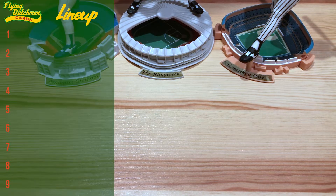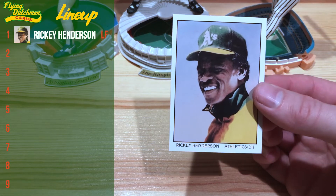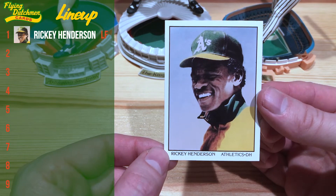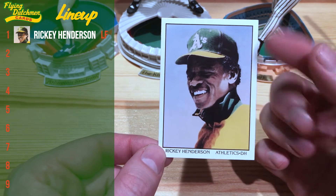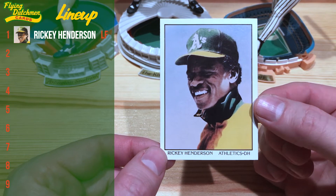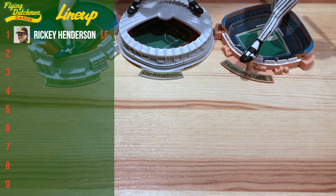We're going to lead off with the best leadoff hitter of all time. We got Rickey Henderson on this 1990 Score card. Always like these ones — kind of a cool portrait, really just a simple design. You know, if you cut his career in half you'd have two Hall of Famers.